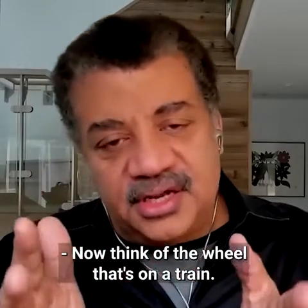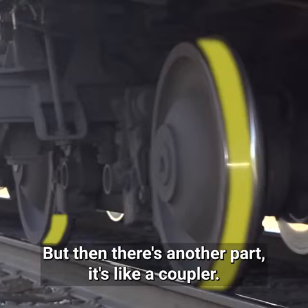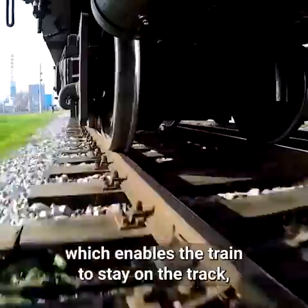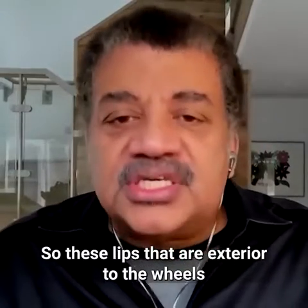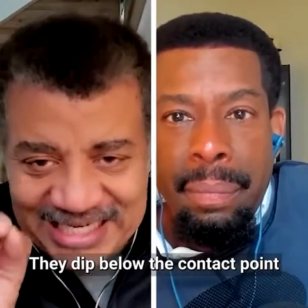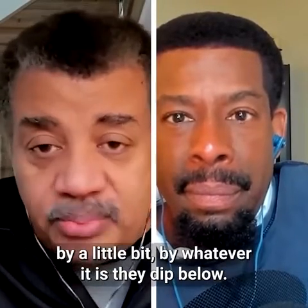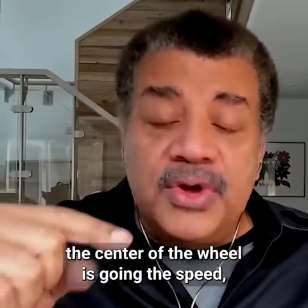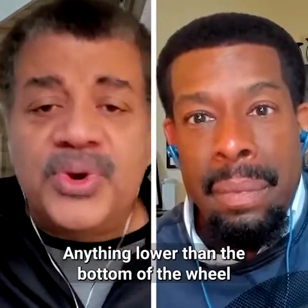Think of the wheel on a train. There's the metal flat part that touches the metal rails, but then there's another part — like a coupler — an outer part that extends outside of the track, which enables the train to stay on the track. These lips that are exterior to the wheels keep the train aligned. They dip below the contact point of the wheel and the rail. If the bottom of the wheel is going zero, anything lower than the bottom of the wheel is moving backwards.